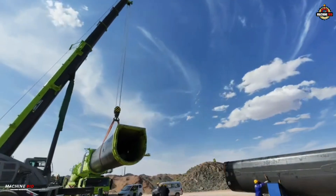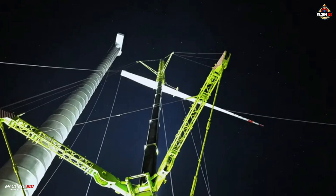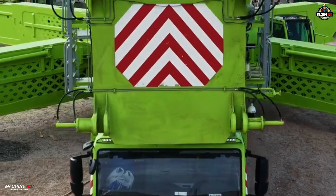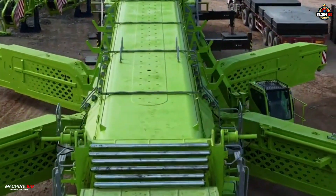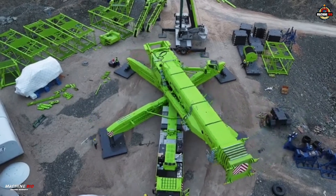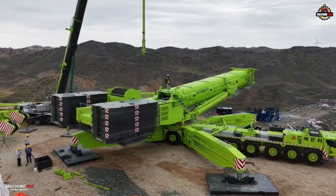Built with the future in mind, the ZAT-40000H7 is engineered to handle 15-megawatt wind turbine installations, meeting the demands of the global renewable energy push over the next decade. With the ZAT-40000H7, Zoomlion not only sets a new standard in heavy lift engineering, but also delivers a powerful, efficient, and forward-looking solution for the evolving energy and infrastructure sectors.